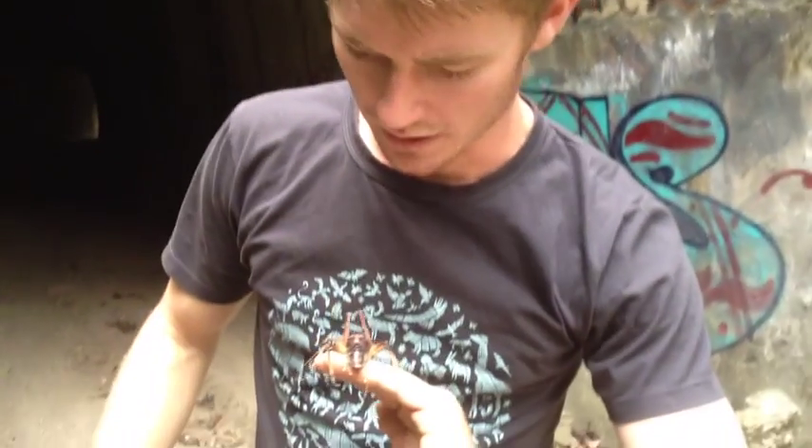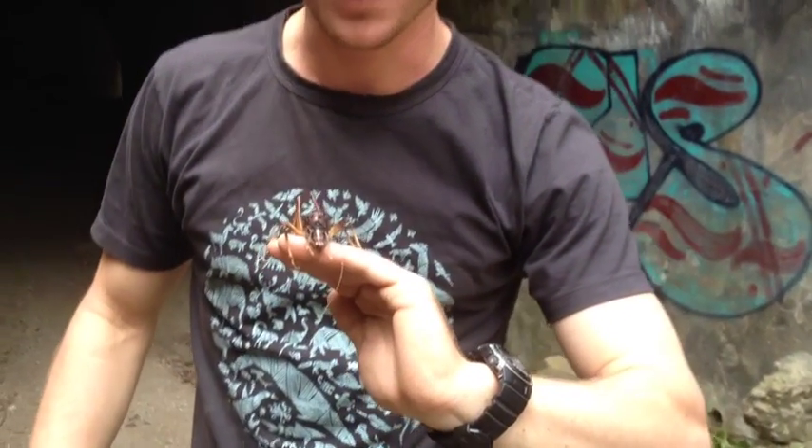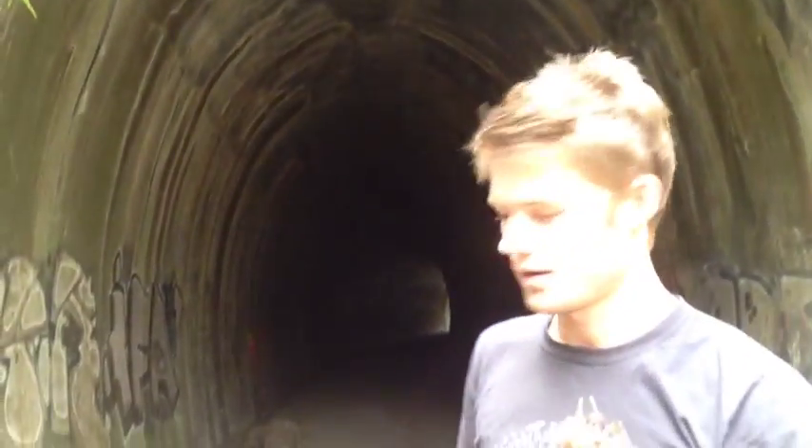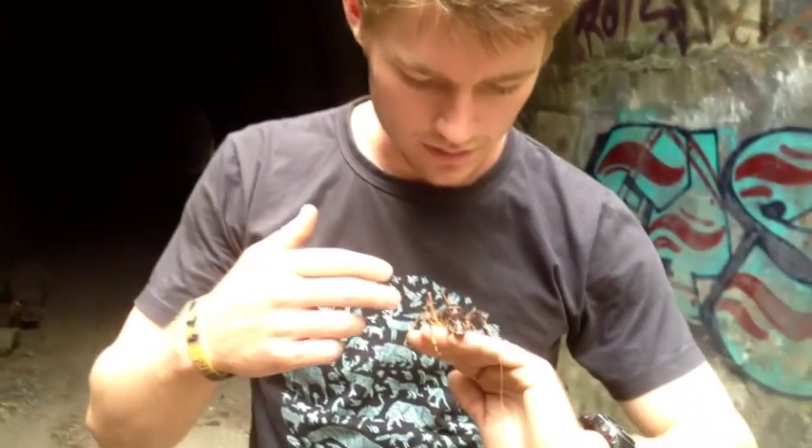So here we have a King Cricket. He's pretty mean looking. I'm pretty sure he's a male because we've come across a nest. You can see this old abandoned train tunnel. He has big, big pincers on the front there.